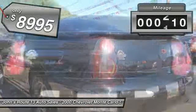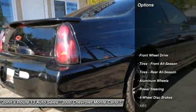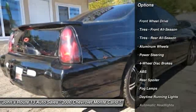This vehicle has less than 85,000 miles. Here are some of this vehicle's great options: anti-lock braking system, steering wheel audio controls.